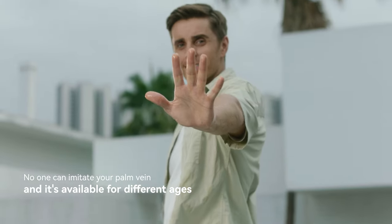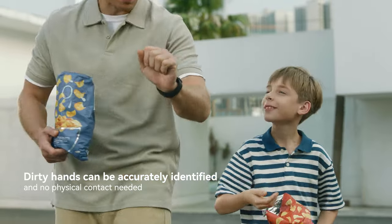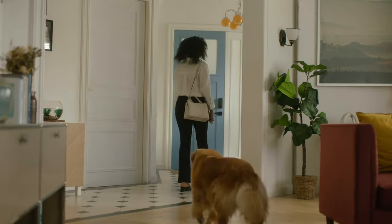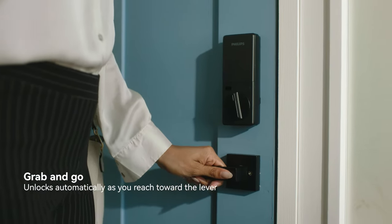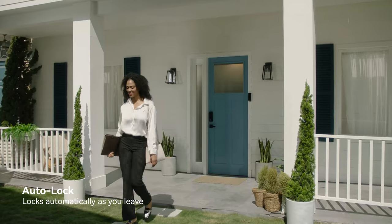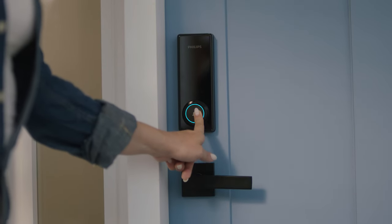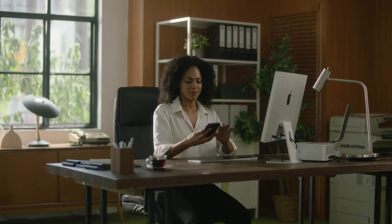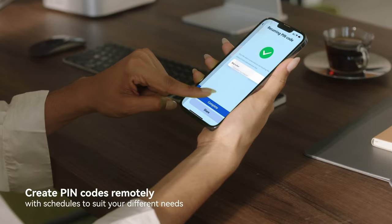Get ready for a smarter, safer, precise, and more hygienic way to access your home. It will unlock as you approach and automatically lock once you're away. With the Philips Home Access app, you can get real-time notifications, control your locks remotely, and create scheduled pin codes for others.